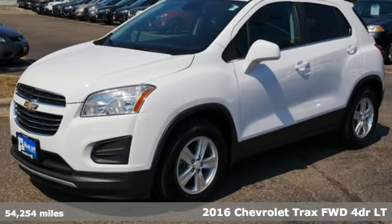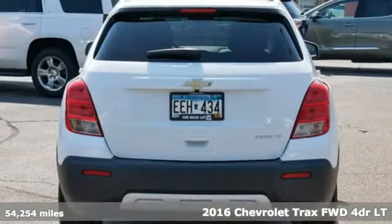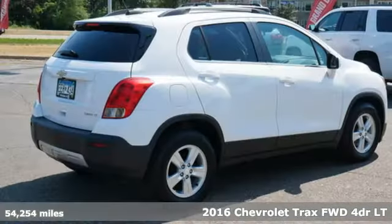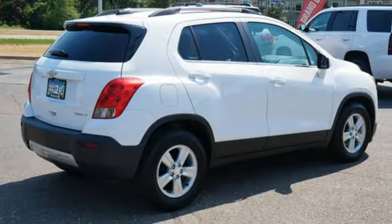It's a 2016 Chevrolet Trax. Don't let the slick city look of this Trax fool you. There's plenty of room for cargo and people with a variety of seating configurations.